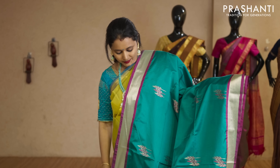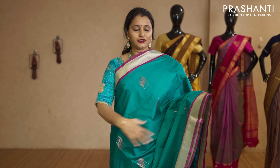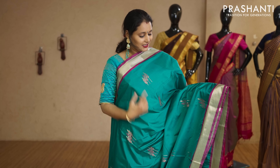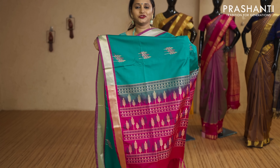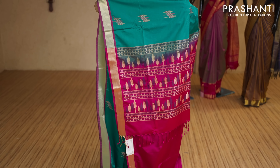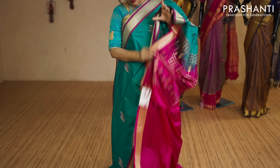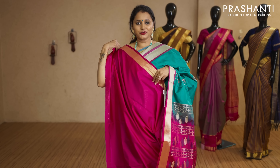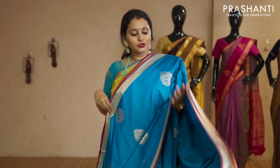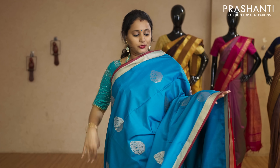Peacock green with pink — one more beautiful colour with khadi zari borders. Thread and zari woven buttas running throughout the body with a contrast pallu in pink. That's the pallu, and this has got a plain pink blouse priced at Rs.2,290.